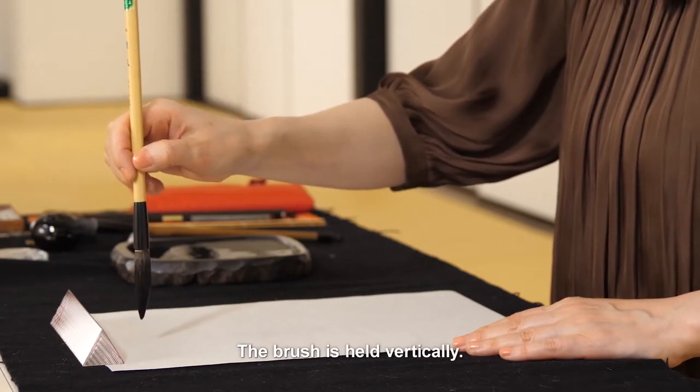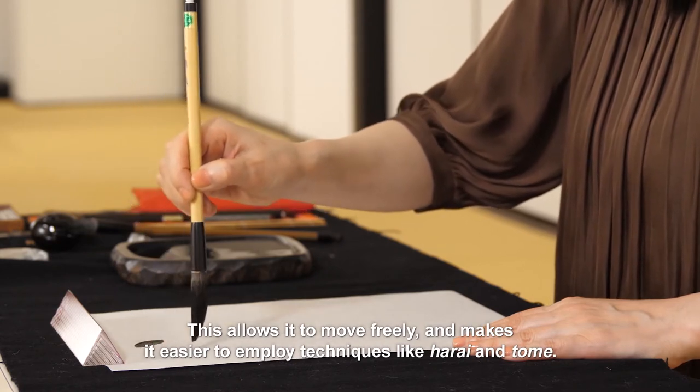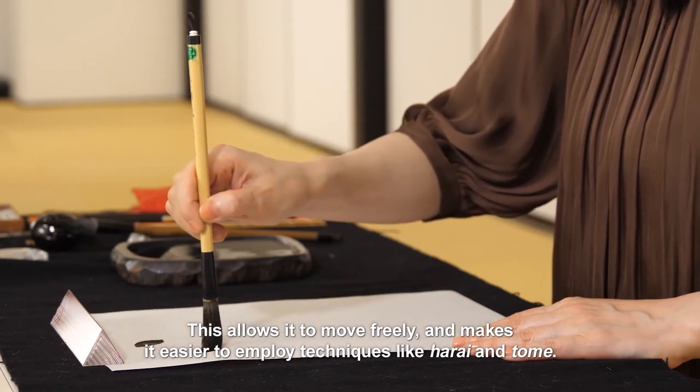The brush is held vertically. This allows it to move freely and makes it easier to employ techniques like harai and tomei.